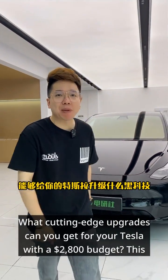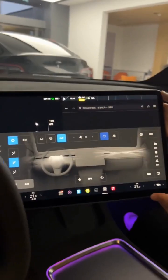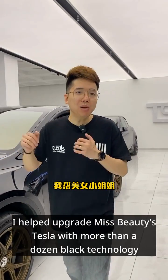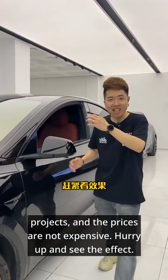What cutting-edge upgrades can you get for your Tesla with a $2,800 budget? I helped upgrade Miss Beauty's Tesla with more than a dozen black technology projects, and the prices are not expensive. Hurry up and see the effect.